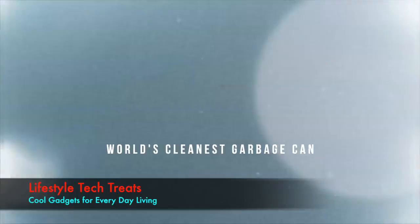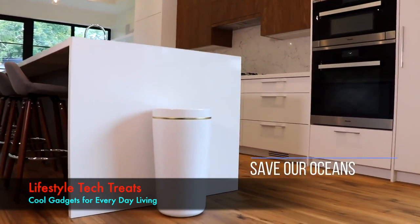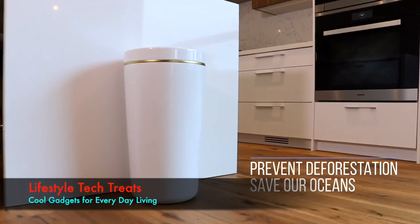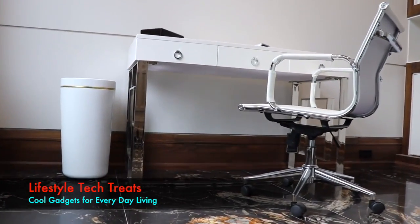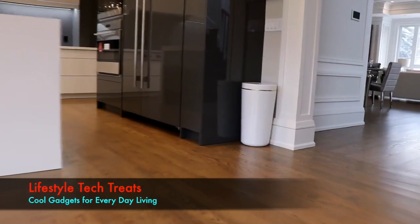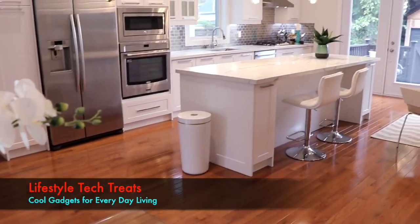This is CanBe, the world's cleanest garbage can. Designed to save our oceans, prevent deforestation, and look damn good while doing it. The truth is, other garbage cans are, well, garbage. We developed CanBe to be a game changer, and here's how we did it.